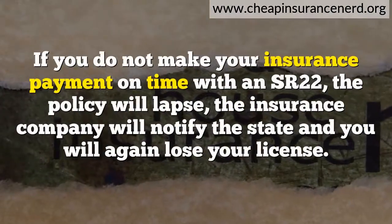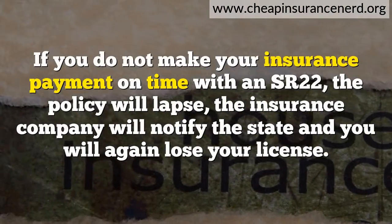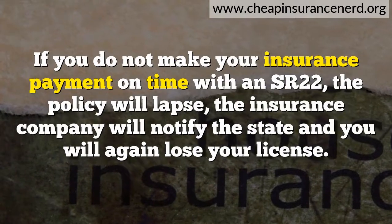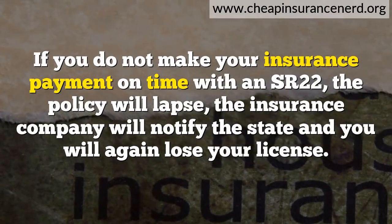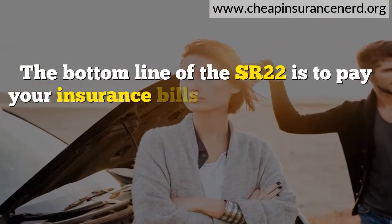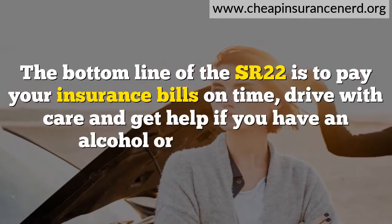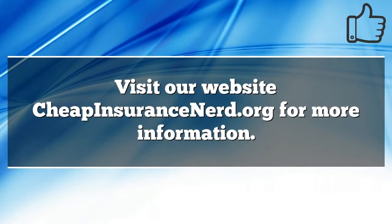If you do not make your insurance payment on time with an SR-22, the policy will lapse, the insurance company will notify the state, and you will again lose your license. The bottom line of the SR-22 is to pay your insurance bills on time, drive with care, and get help if you have an alcohol or drug problem. Visit our website cheapinsurancenerd.org for more information.